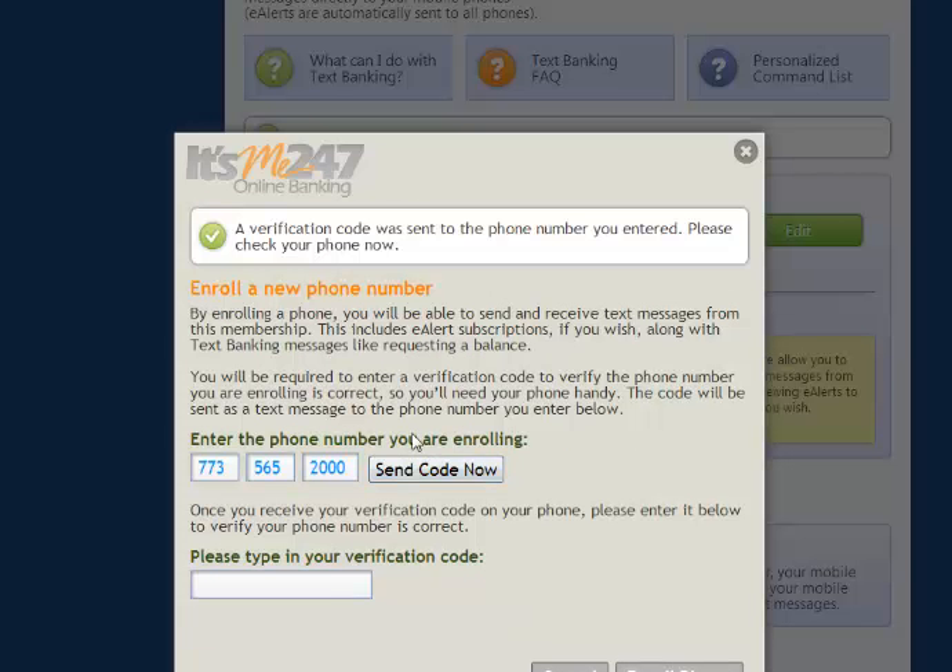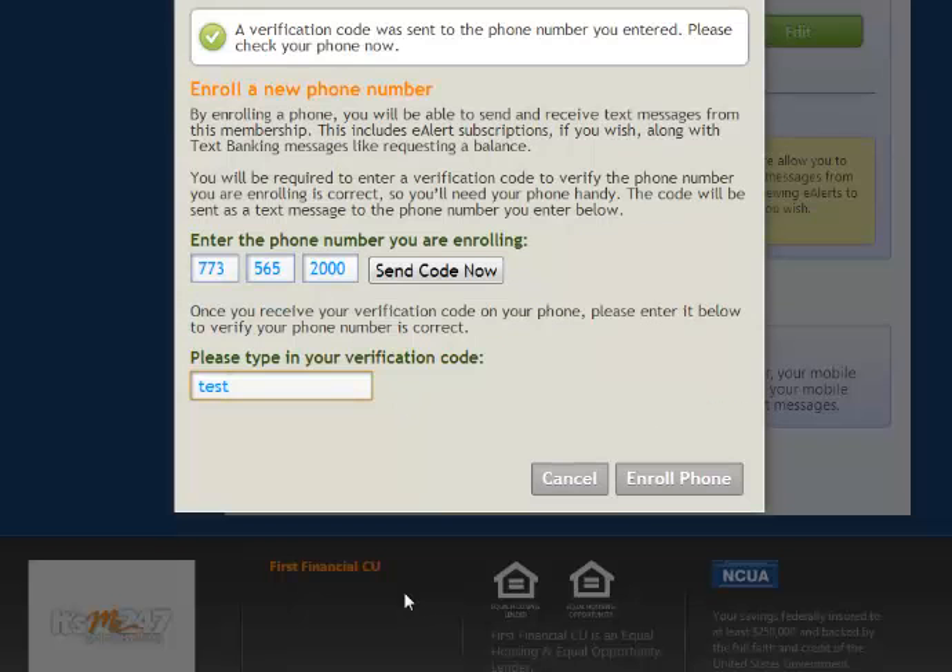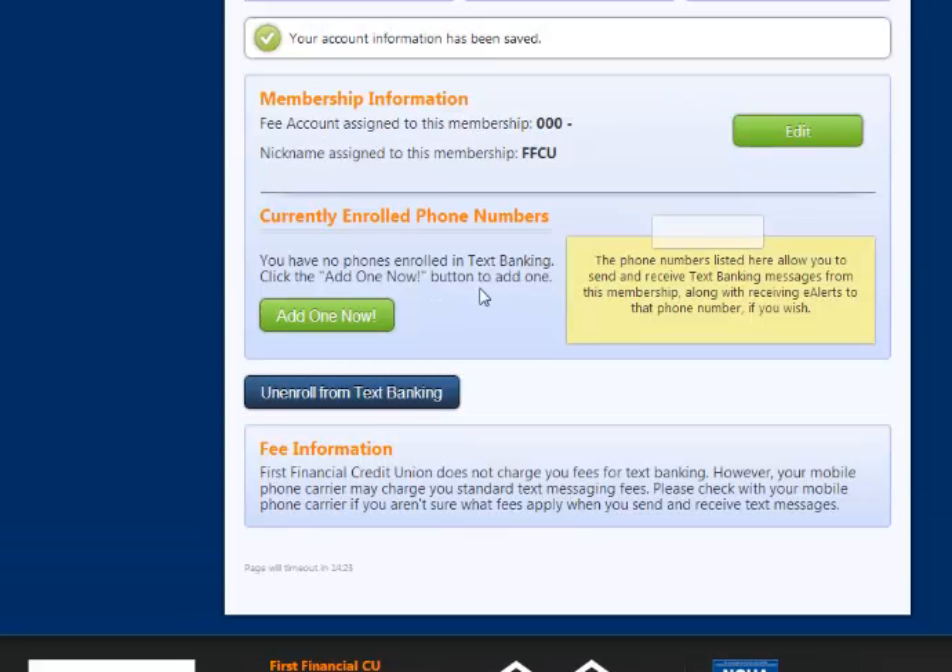The code will send via text message to your mobile device. Once you receive the code, enter it into the Verification field. Finally, select Enroll Phone. You can add multiple numbers, and any enrolled numbers will be listed here. You can enroll a number at any time.